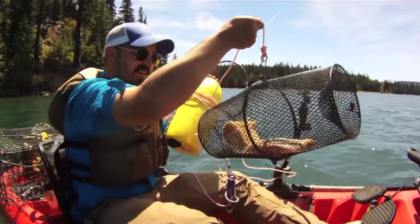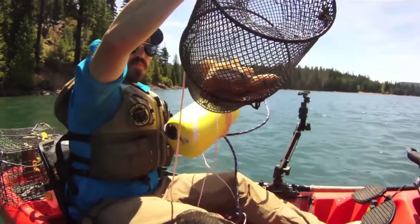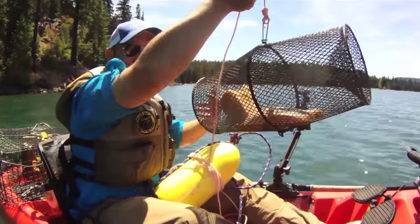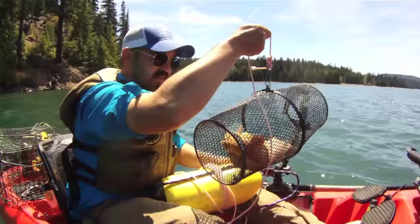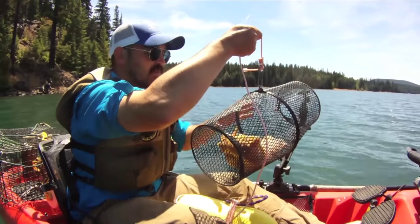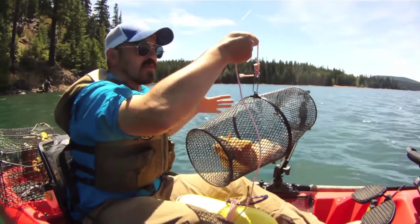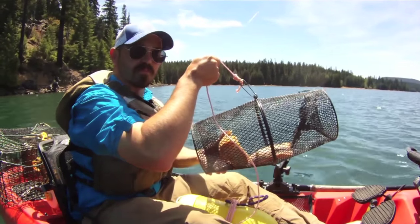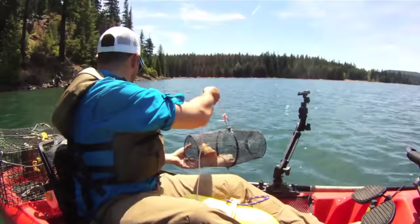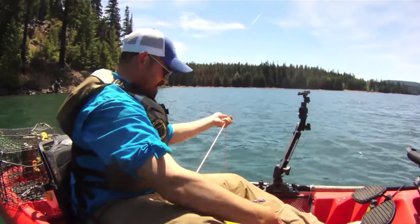When dropping these pots, the one thing I want to do is, if I have any extra slack line, take that up and tie it in a knot near the buoy, so that I don't have a long payout of string and rope that a prop can get tangled in for the powerboat fishermen out here. I'm going to go ahead and drop this over the side.